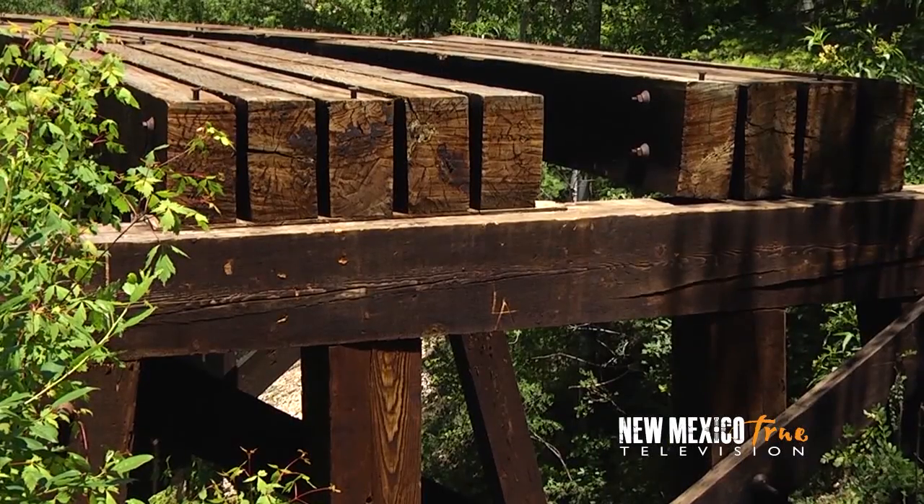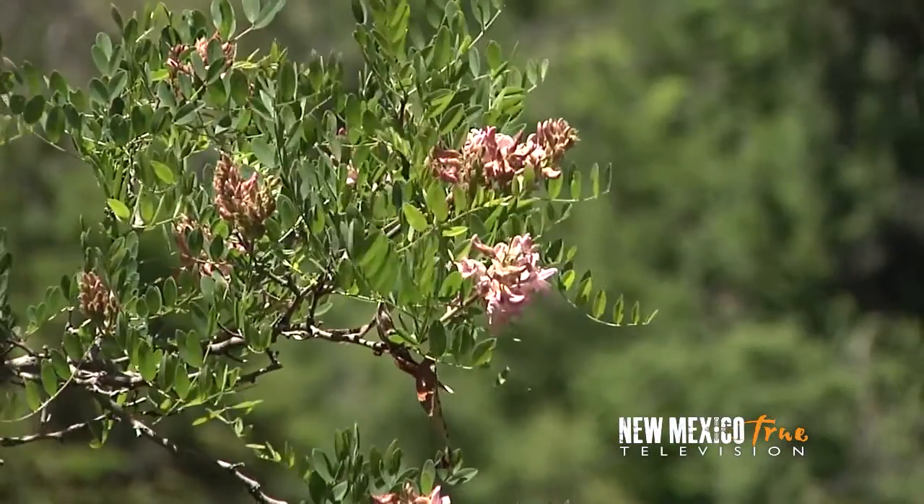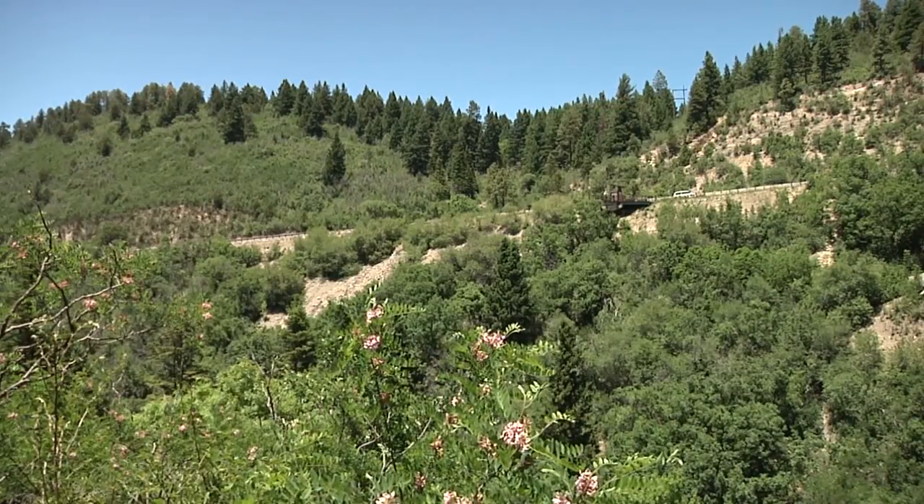Built of Douglas fir and completed in 1889, this trestle has stood the test of time. Being placed on the National Register of Historic Places, it should be with us for many years to come.